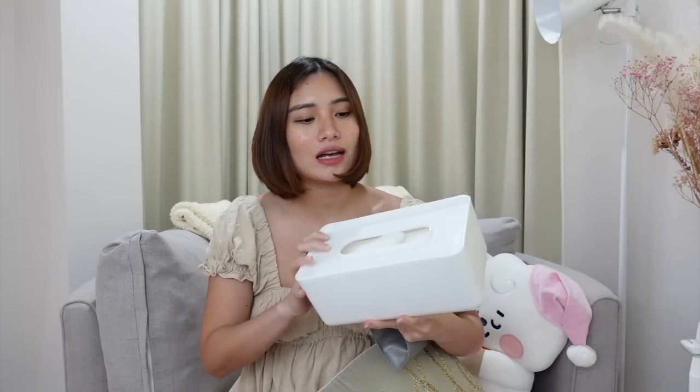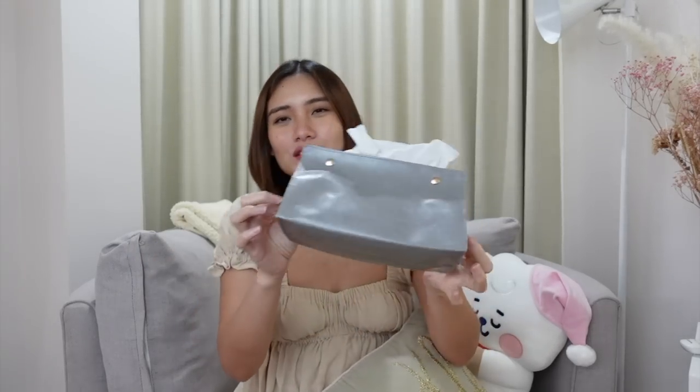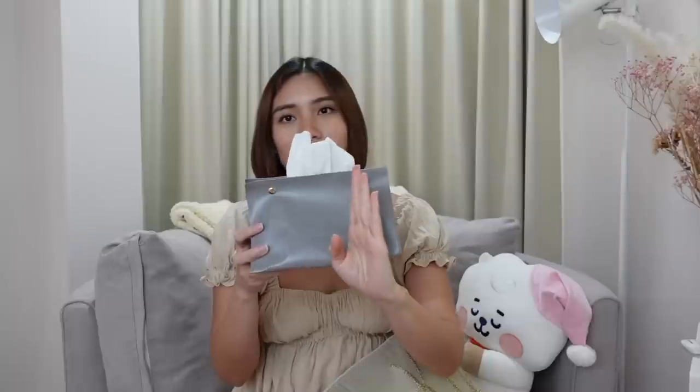Next are tissue holders. One I shared in a past haul has a wood look. This new one is all-white plastic — it looks really clean and minimalist. It's also thick enough to fit facial tissues. The other one is a slim faux leather tissue holder — it's thin, pulls open, and is easy to bring to the office. Just make sure to get the right size because some are too small for a standard facial tissue pack.